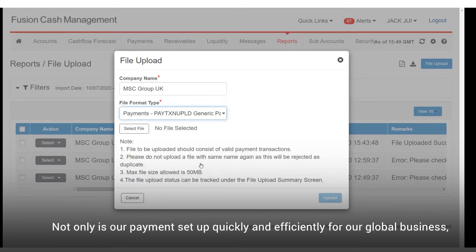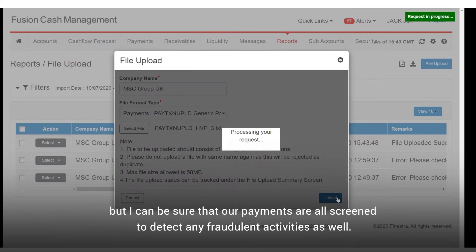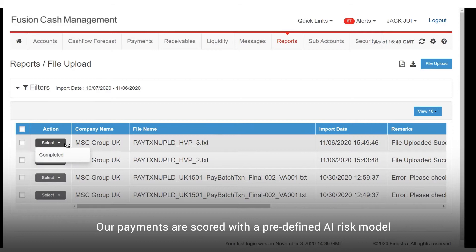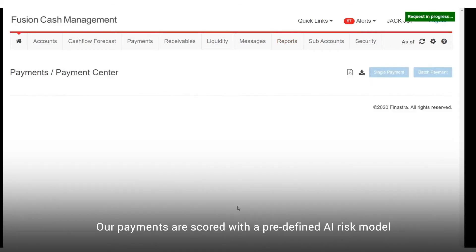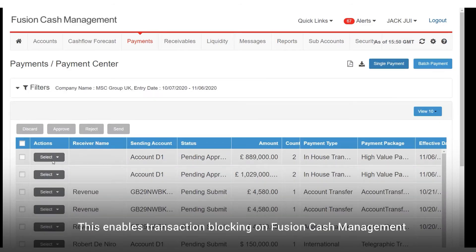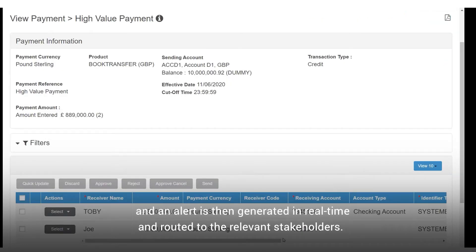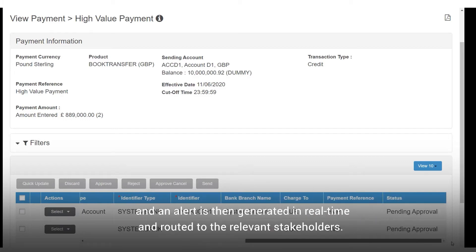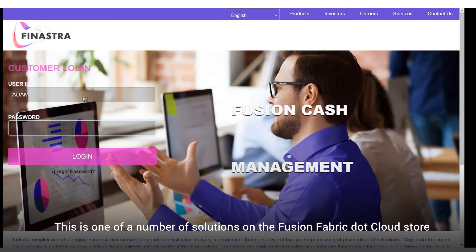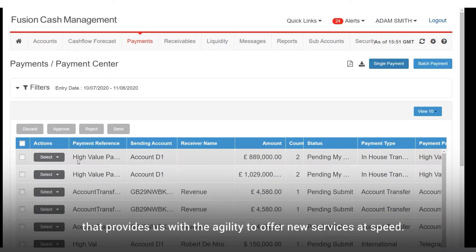Not only is our payment set up quickly and efficiently for our global business, but I can be sure that our payments are all screened to detect any fraudulent activities as well. Our payments are scored with a predefined AI risk model in a pre-integrated app from Finastra. This enables transaction blocking on Fusion Cash Management and an alert is then generated in real time and routed to the relevant stakeholders. This is one of a number of solutions on the FusionFabric.cloud store that provides us with the agility to offer new services at speed.